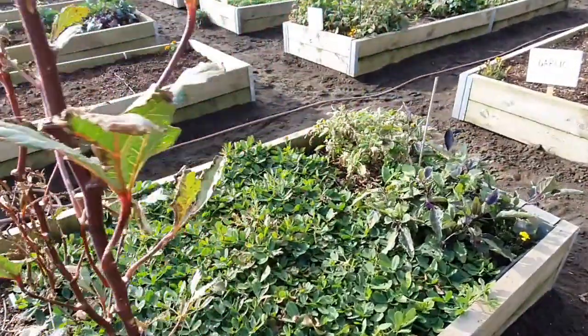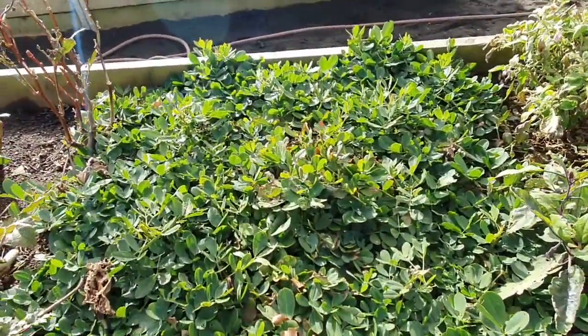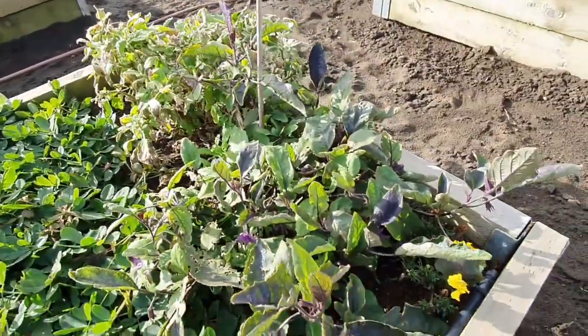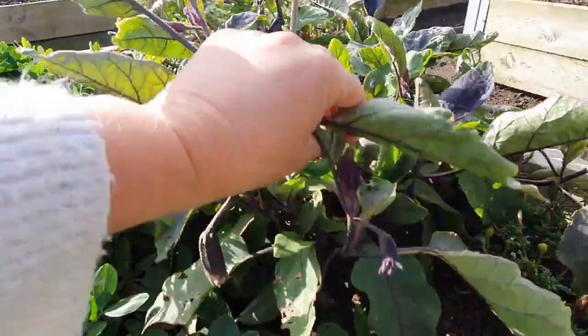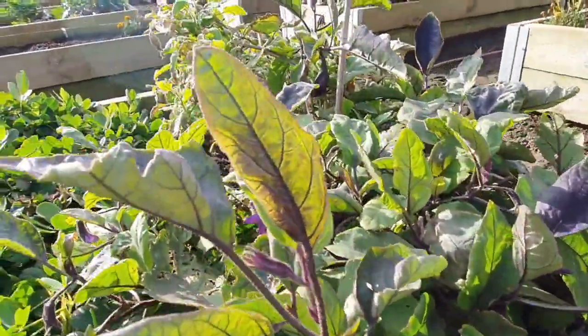The odds and ends bed is still doing its thing. The okra are still flowering, the peanuts haven't started to go yellow yet although they're looking a little bit manky, and believe it or not the aubergines — eggplants — are still flowering, so I'll take what they can give me.